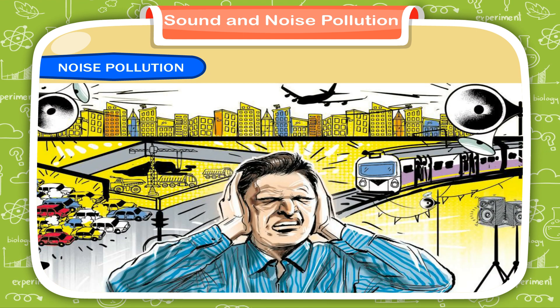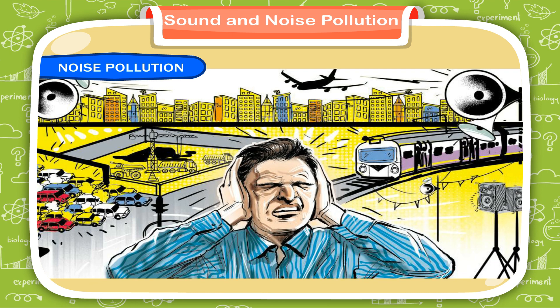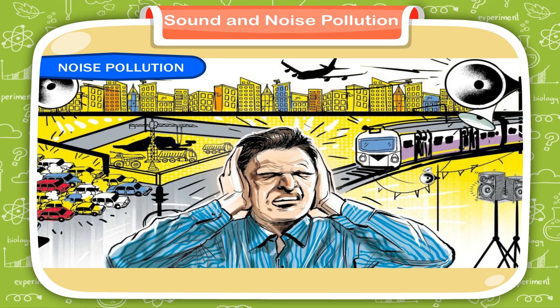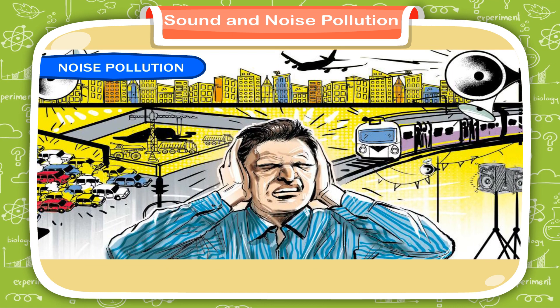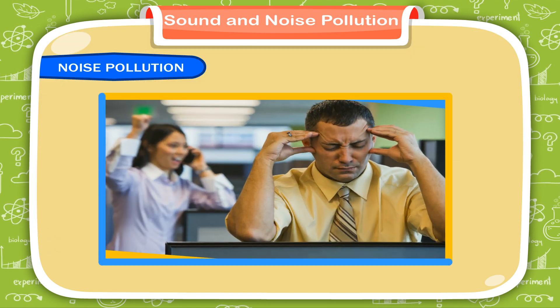Noise pollution. Loud noise or unpleasant sound leads to noise pollution. Noise pollution refers to the presence of such levels of noise or sound in the environment that are disturbing, irritating, and annoying to living beings. It causes discomfort and harm to living beings' mental and physical health.